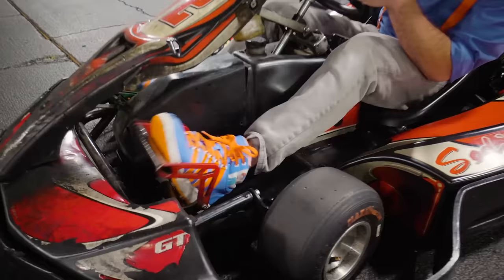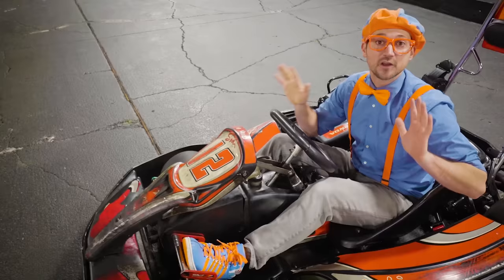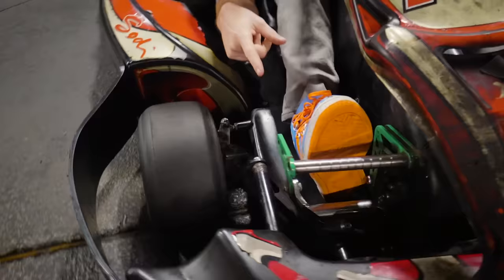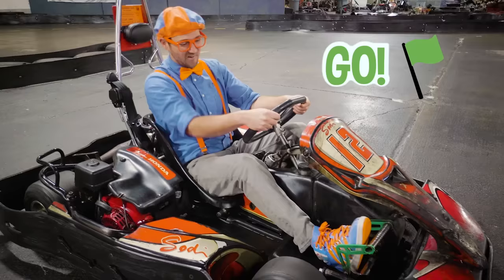Look at what my feet are pushing on — see the red? That is the brake pedal! If you push down on that, it's going to stop the go-kart. Do you see this one over here? It's the color green — and green means go!